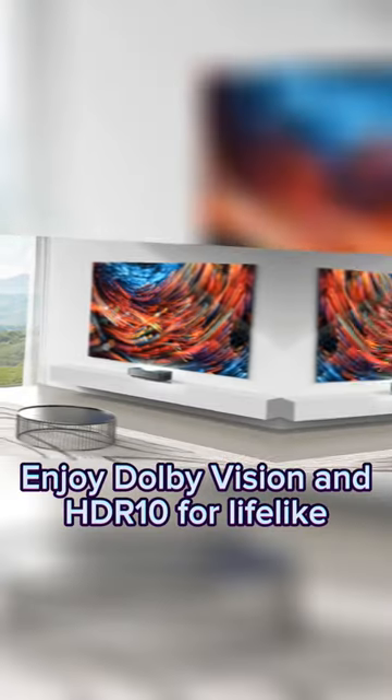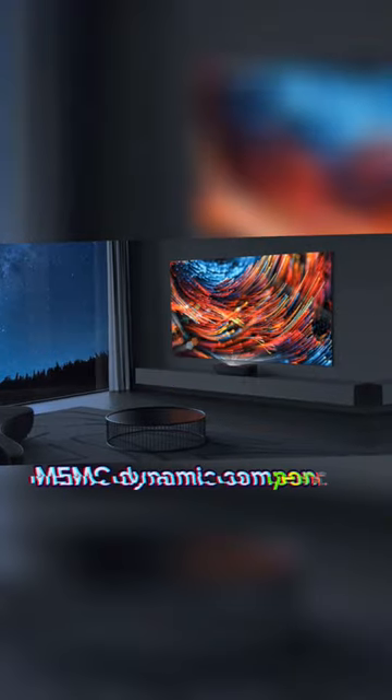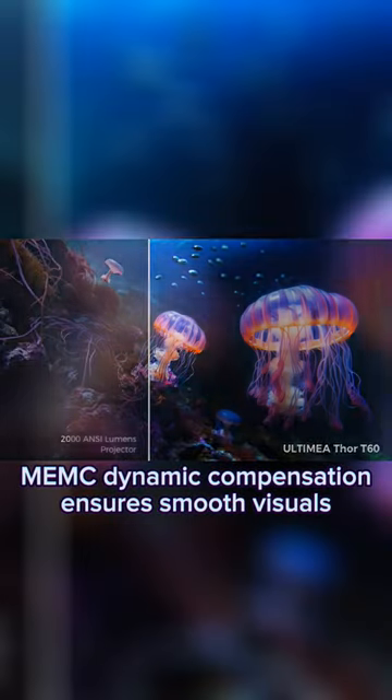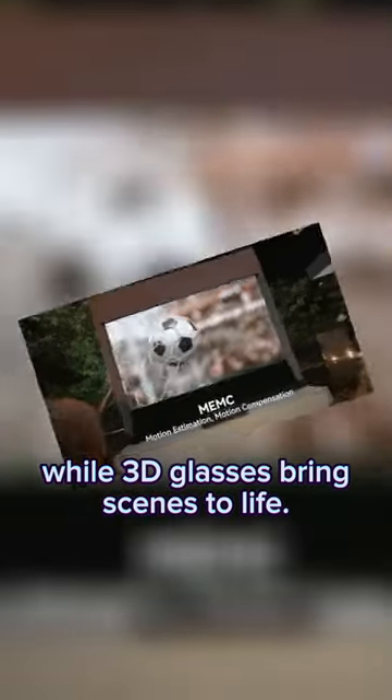Enjoy Dolby Vision and HDR10 for lifelike visuals and customizable viewing modes. MEMC Dynamic Compensation inserts smooth visuals, while 3D glasses bring scenes to life.